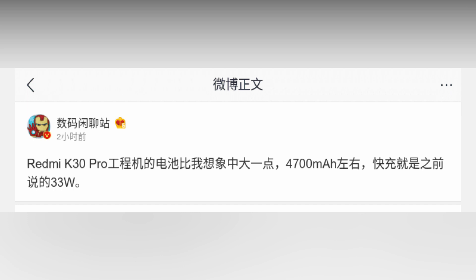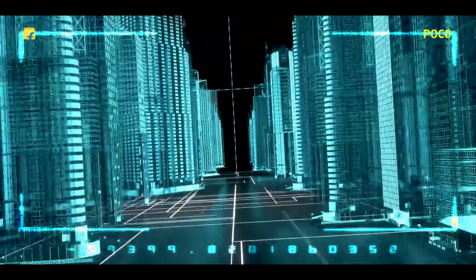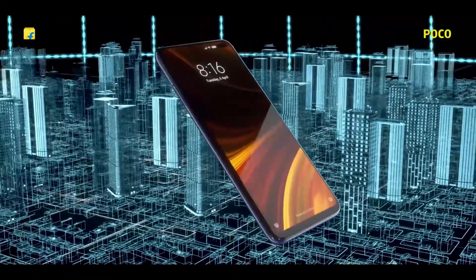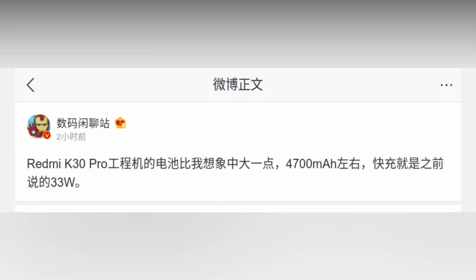The battery size has also leaked, and as per a trusted source, the Redmi K30 Pro has a battery of around 4700mAh. This means the battery is bigger than the 4000mAh battery of the Redmi K20 Pro and also the 4500mAh battery of the K30. Moreover, while the Redmi K20 Pro had 27W fast charging, the Redmi K30 Pro comes with 33W fast charging support.